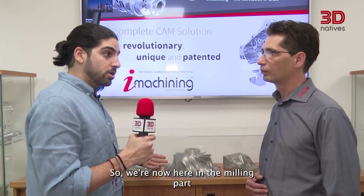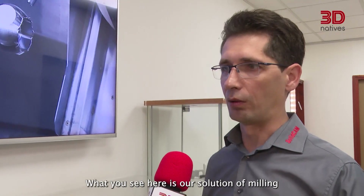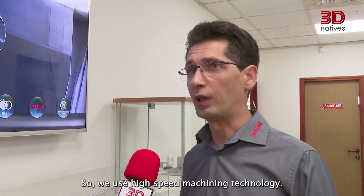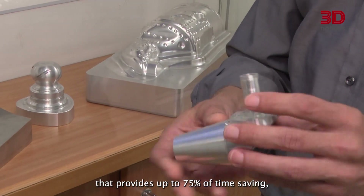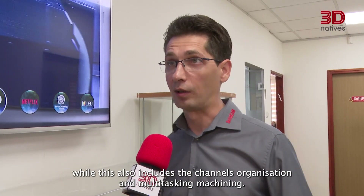We're now in the milling part of the SolidCAM headquarters with Michael. What you see here is our solution combining milling and turning — combined machining. We use high-speed machining technology. You can see the parts here — using high-speed machining technology that provides up to 75% time saving — as well as simultaneous five-axis machining and combined mill-turn parts that integrate milling and turning technology, including channel synchronization and multi-tasking machining.